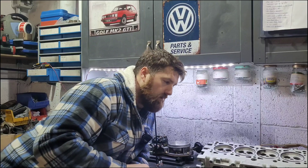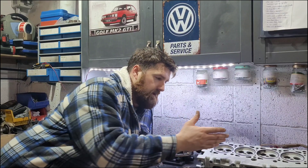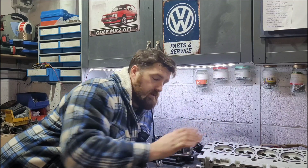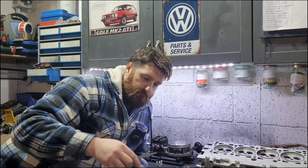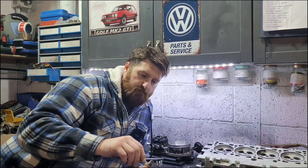I've got two in this head — one is side-cut and gapped, one is normal and gapped. I always get my plugs to 0.8mm, bang on with your feeler gauge. That's what you want.